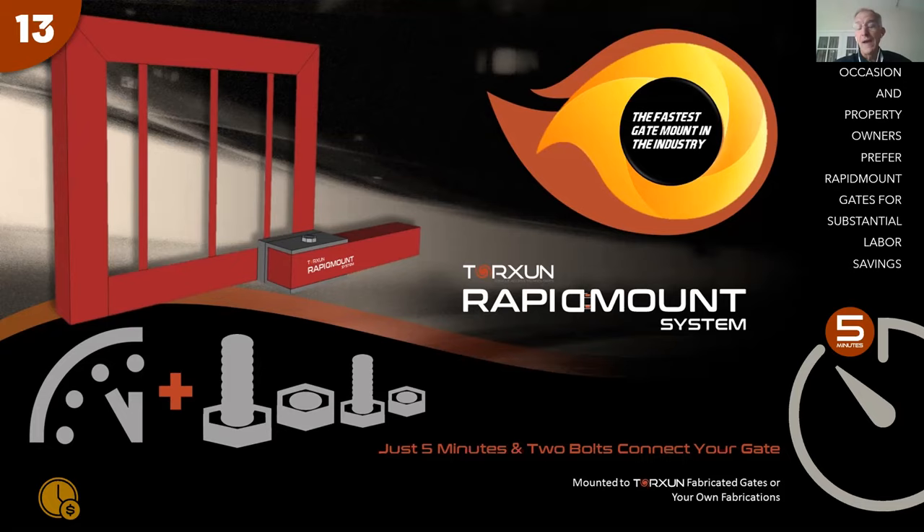Reason number thirteen is the rapid mount system. When a gate gets damaged and needs removal, other solutions require welders and cutting, disrupting traffic. Torsion developed the rapid mount system many years ago: a U-channel is welded onto the gate itself, and the drive shaft from the operator simply drops through and attaches with a bolt. Removing a damaged gate is a five-minute operation, and reinstalling a replacement is just as fast — a significant time saver over any other solution.